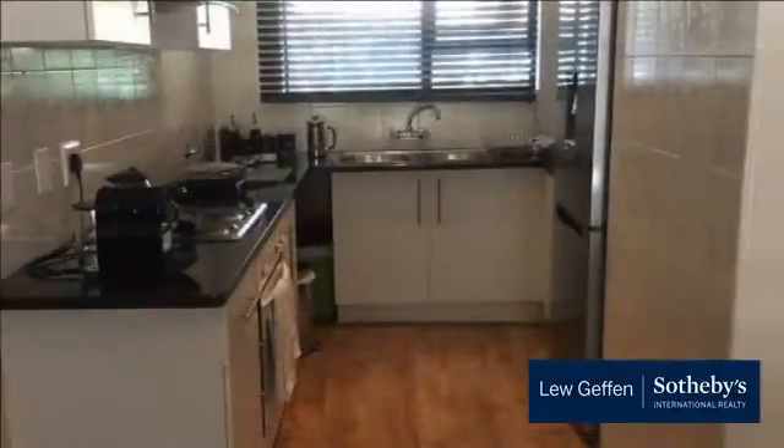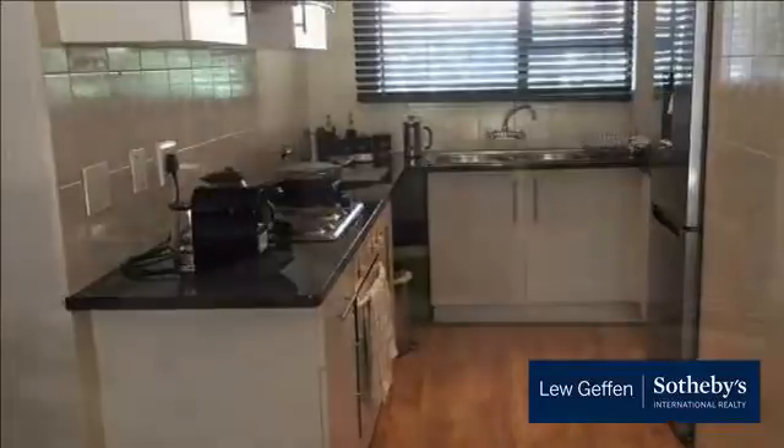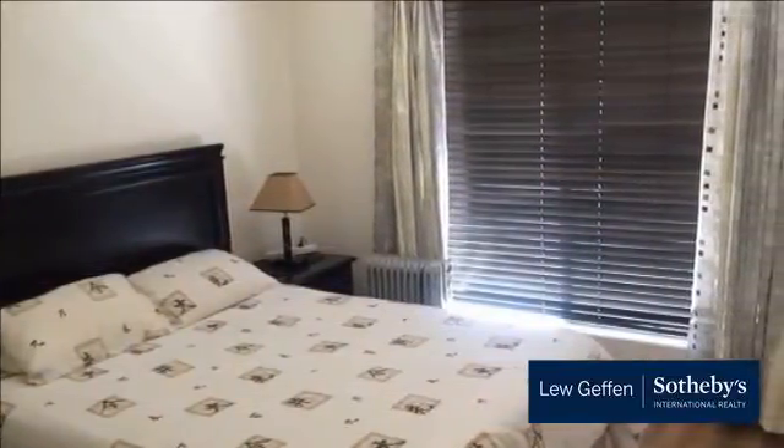Boasts a well-appointed open-plan kitchen with space for two appliances. Bright and airy family TV and dining areas. Consists of two bedrooms and a full bathroom.